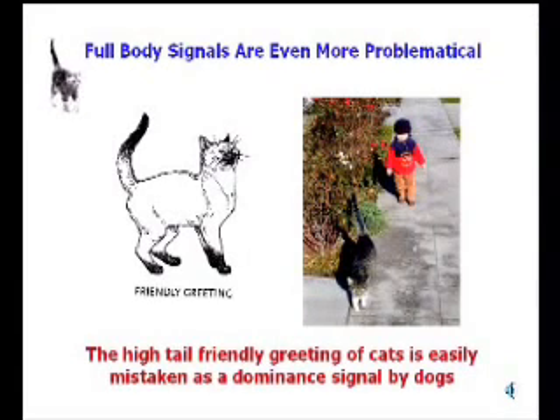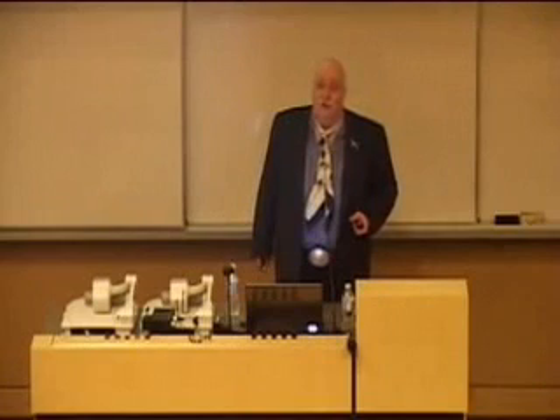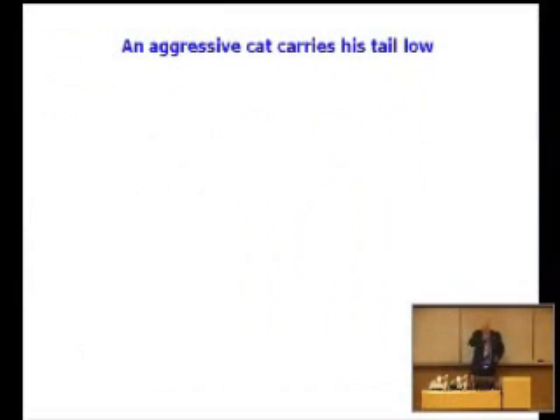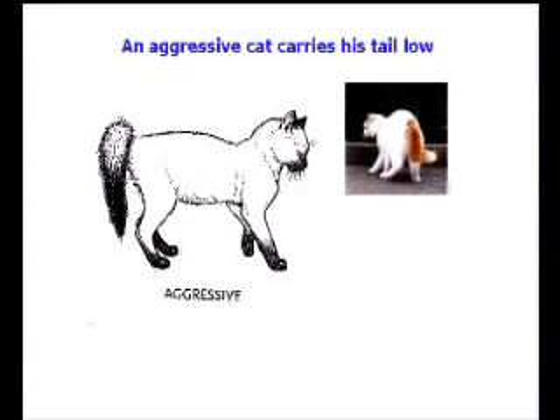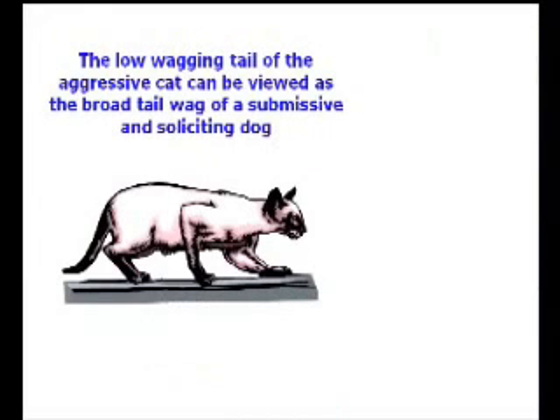For a cat, the most friendly gesture it can make is a very high tail carriage, usually associated with the cat coming over and rubbing himself against you. But that's easily seen as a dominance challenge by dogs. So the cat's trying to be friendly, and the dog says, why are you trying to push me around, and snaps at it — and that cat's never going to trust another dog as long as he lives. On the other hand, an aggressive cat carries his tail low, which is similar to the insecure dog signal, so the dog thinks it's safe and comes over and gets a face full of fangs and claws.